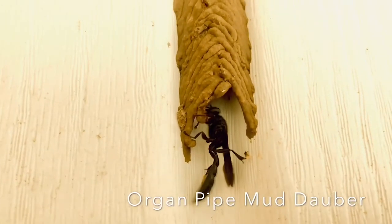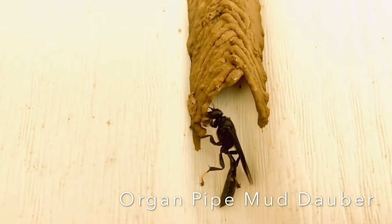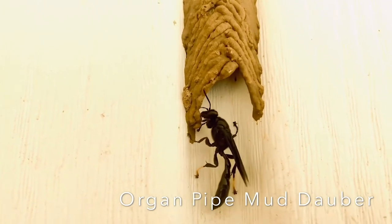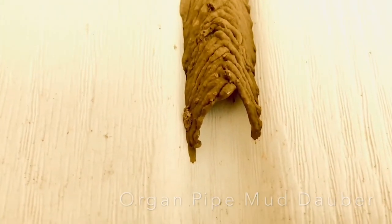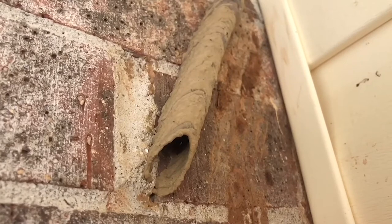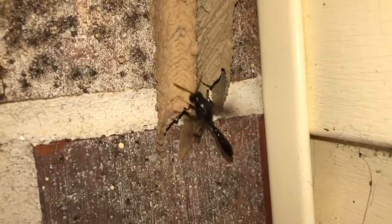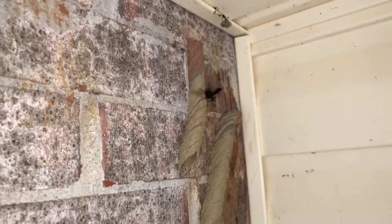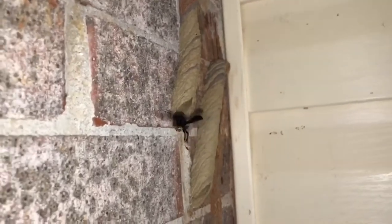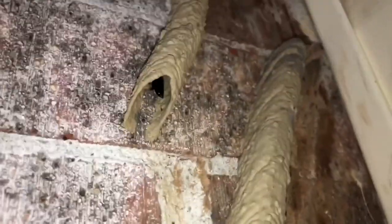This is a mud dauber, and she is hard at work building her mud nest. Each summer, these friendly wasps spend a lot of time showing off their construction skills. Mud daubers, also called dirt daubers, will build these long mud tubes under porches, garages, even barns — any place out of the weather. Just a few days later, the long mud tube is finished. The female will then go in and lay an egg in each cell, and then go find a spider to put in each cell so that the baby wasp will have something to feed on.